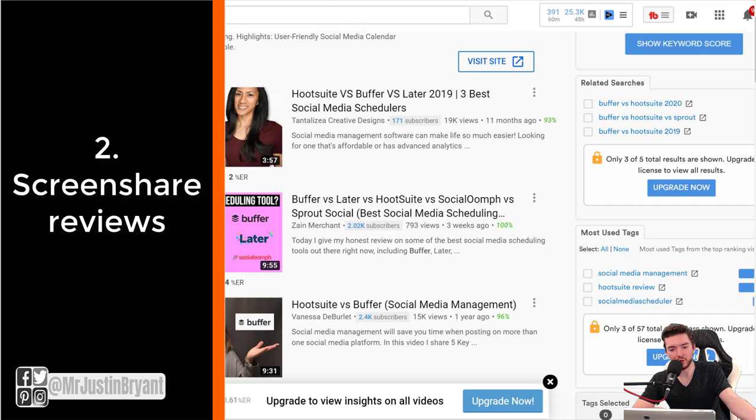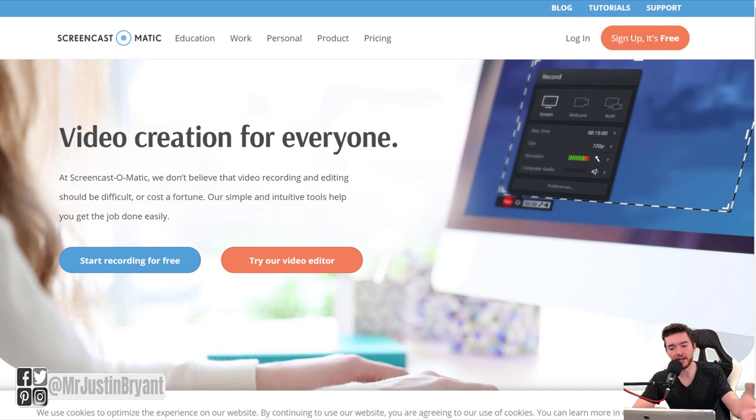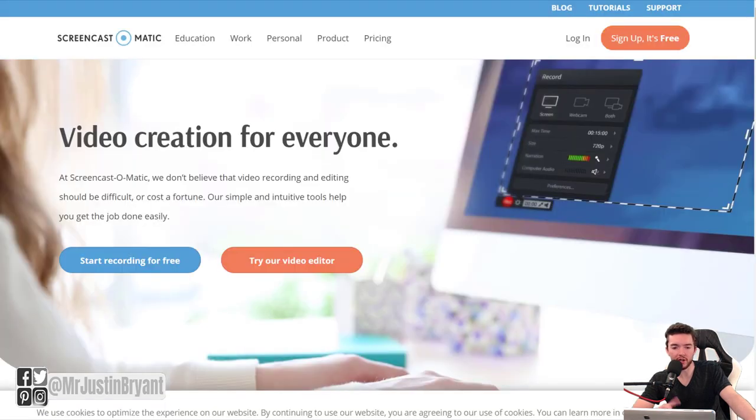Another thing you can do is screen share reviews. You can review all kinds of products or apps you use on your phone or computer — a lot of fans are just interested in what your daily life is like and what tools you use. You can do this using something like Screencast-O-Matic, which is free, or a better option like Camtasia, which has more features but will set you back a couple hundred dollars.